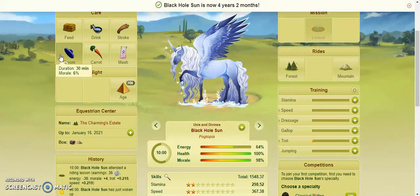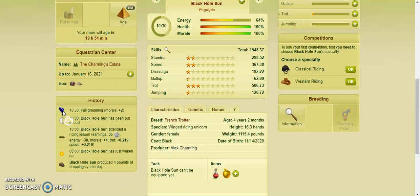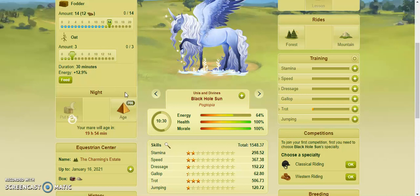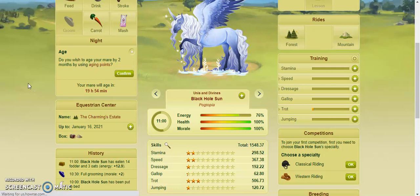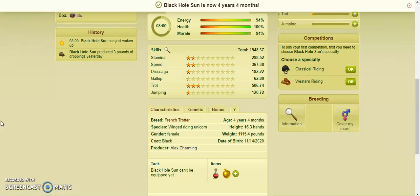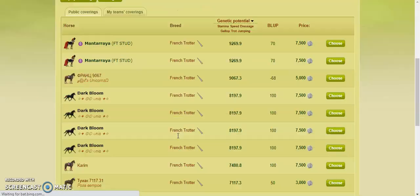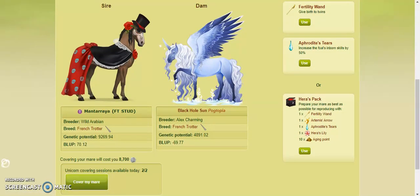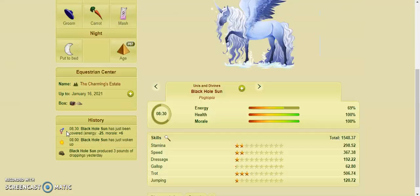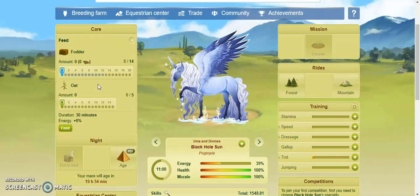I can also use her to show you how to cover unicorns. It's not complicated, but I've seen a lot of people ask about it. We're going to look for the highest genetic potential, which is over 9200 — she is at 4800. And since you only have two covering sessions, I have to be careful because I don't know how many of my other unicorns need to be covered today. I have groups that need to be bred at certain times so I don't ever have them all pregnant at once.